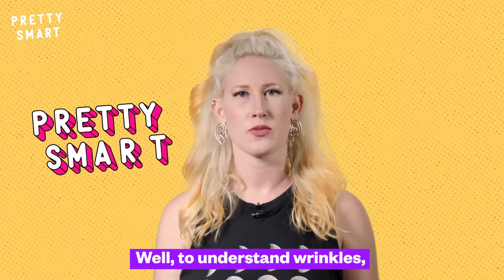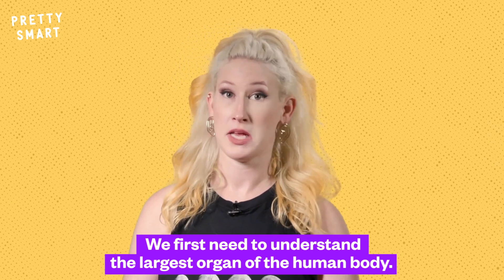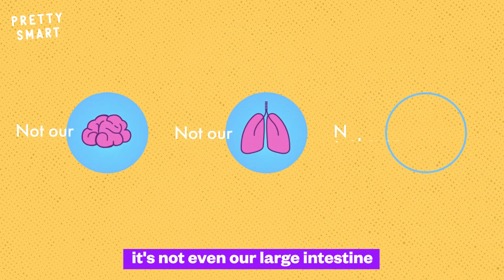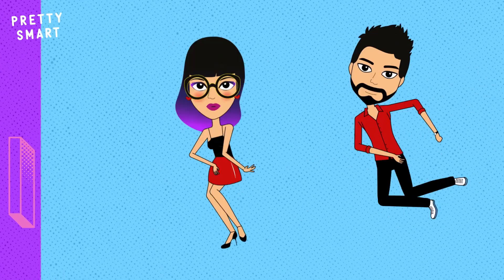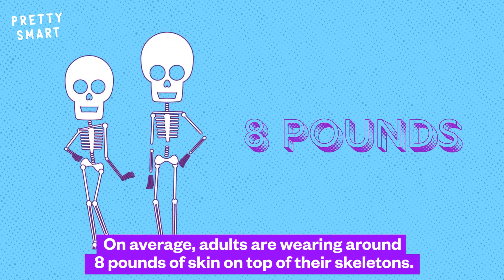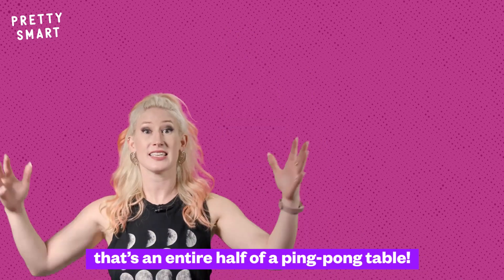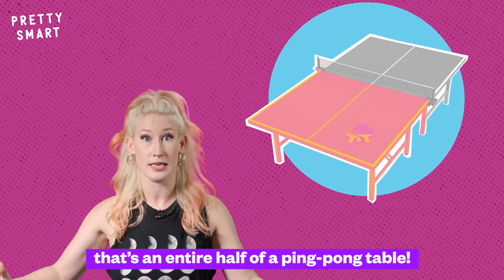To understand wrinkles, we first need to understand the largest organ of the human body. It's not our brain. It's not our lungs. It's not even our large intestine. It's our skin! On average, adults are wearing around 8 pounds of skin on top of their skeletons. It measures out to be about 22 square feet — that's an entire half of a ping-pong table.